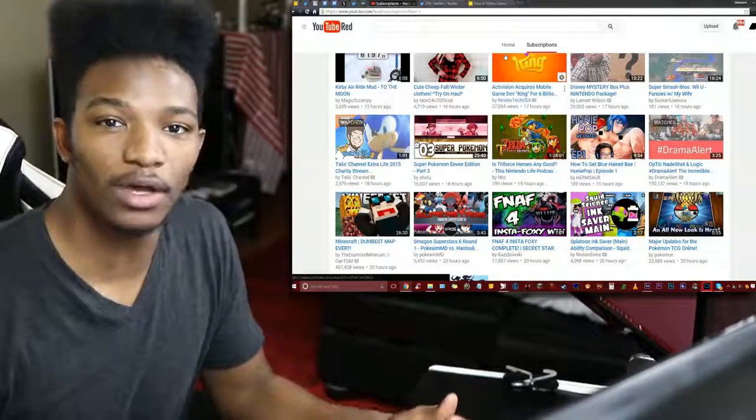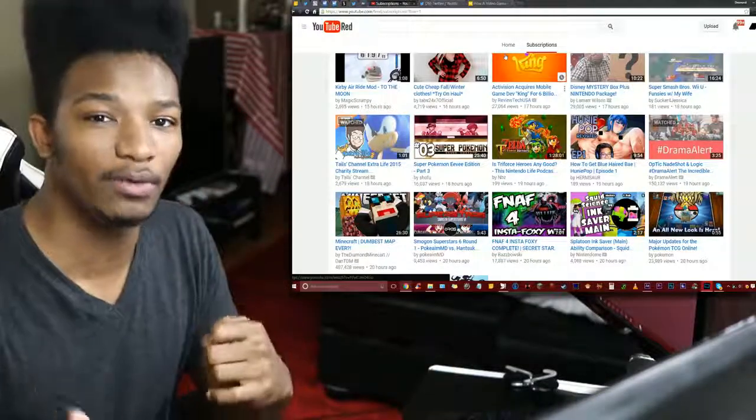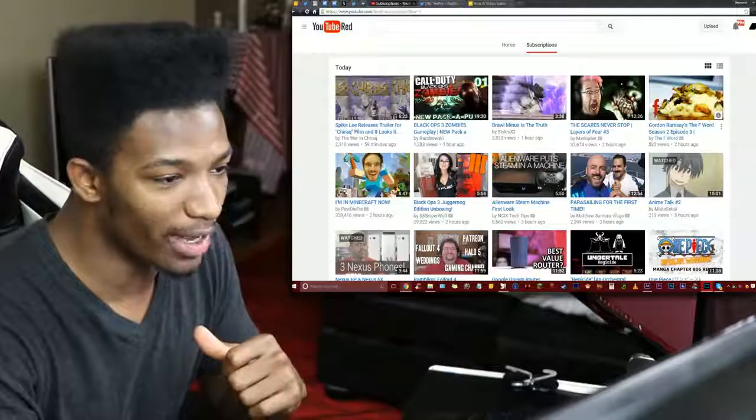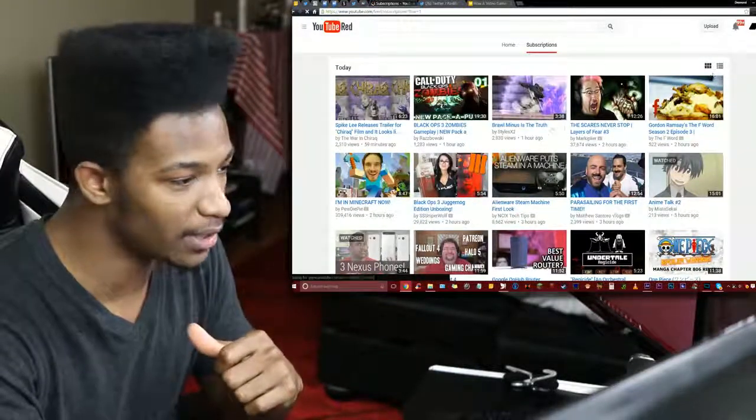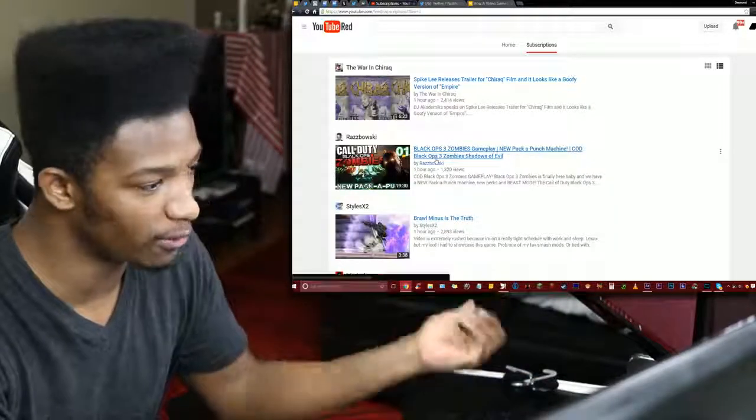I wanted to inform you all because some of you may not know this — there is a way to change it back to the standard subscription feed. All you gotta do is go up and you see this little option here to the right, you click this, and it'll go back to the regular way that the subscription feed looked before.